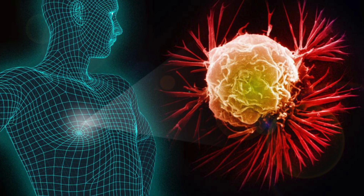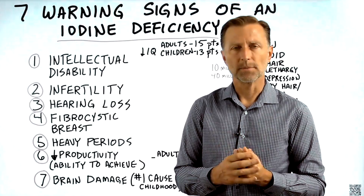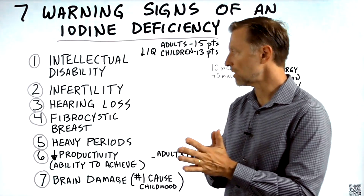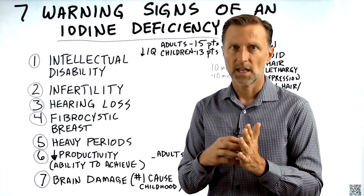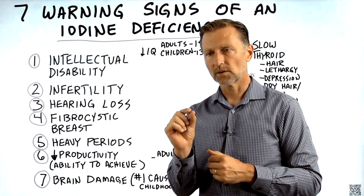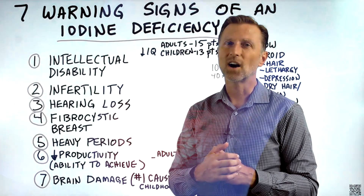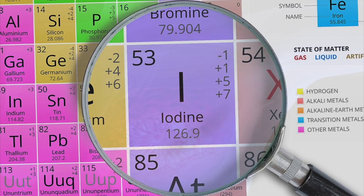Number four: fibrocystic breasts. Why would an iodine deficiency show up in the breast? Because iodine has a very big importance in regulating excess amounts of estrogen. When you have too much estrogen and not enough iodine, you can develop mini little cysts either in the breast tissue or in the ovary. If you have fibrocystic breasts, you should be taking iodine as a supplement — it works very effectively.